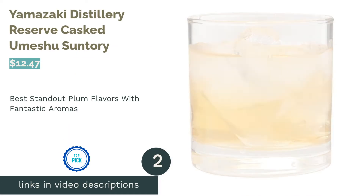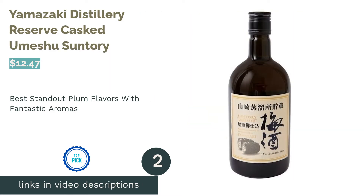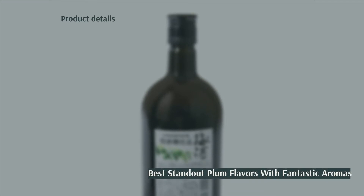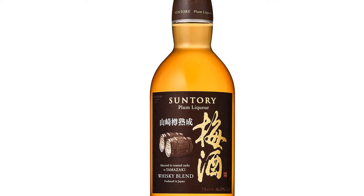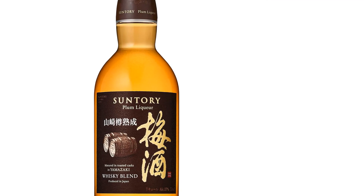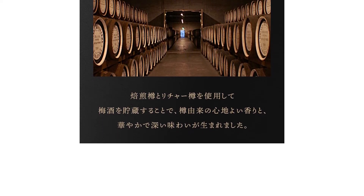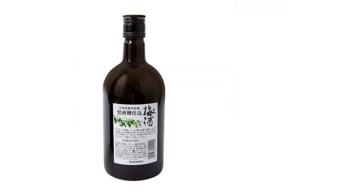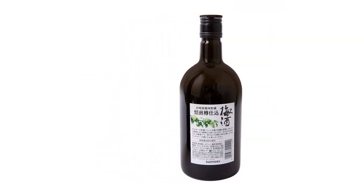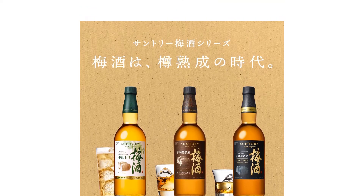The second product is the Yamazaki Distillery Reserve Cask Umeshu by Suntory. We really liked Suntory's Yamazaki Distillery Reserve Cask Umeshu. This plum wine is matured in toasted Yamazaki whiskey casks, which slowly imparts a smoky flavor. Flavor-wise, this Japanese plum wine has a refined sweetness and rounded acidity. The spiciness of the alcohol helps further draw out and emphasize the flavors of the plums, and our staff particularly enjoyed its easy-to-drink booziness.